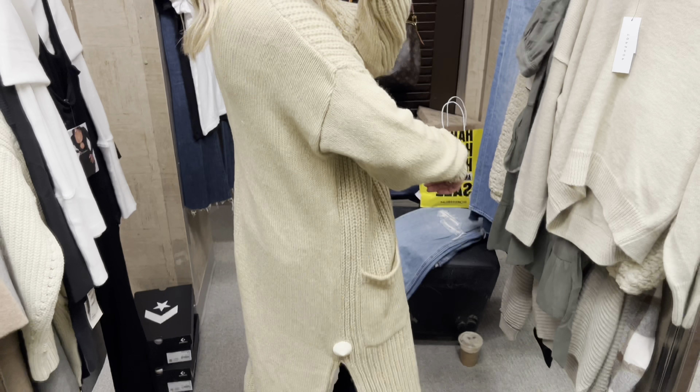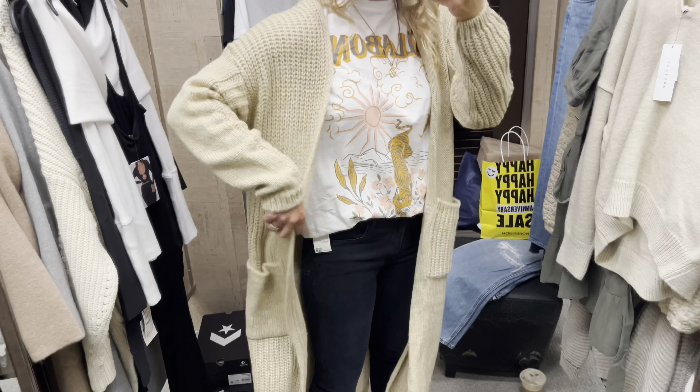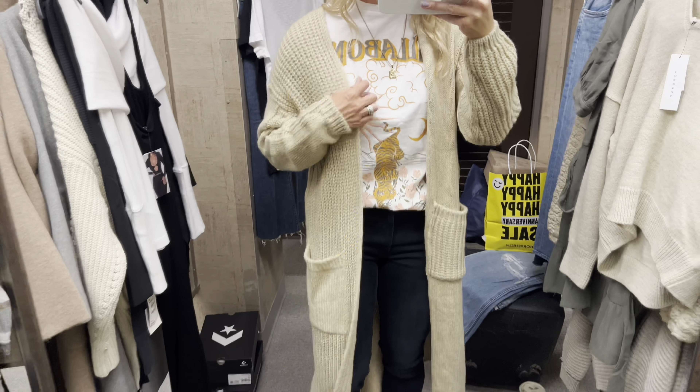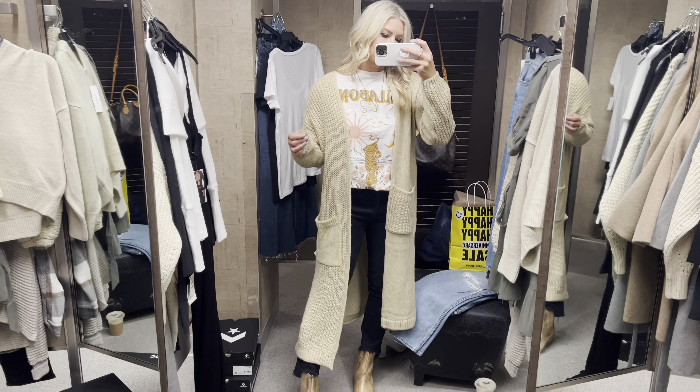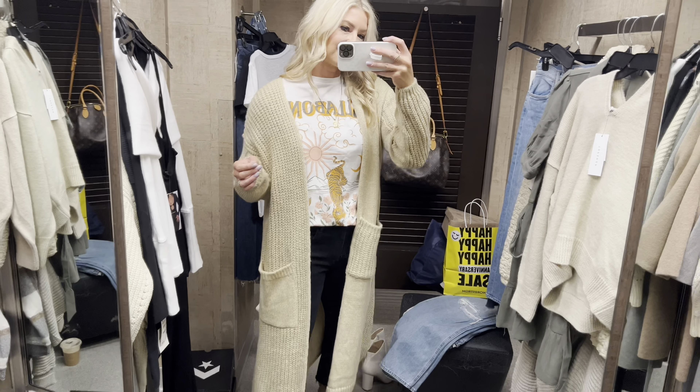I was excited to try on this long cardigan for you. You could size down if you don't want to feel like you're swimming in it, but it's beautiful. I love the slits on the side, the pockets — it comes in quite a few different colors and is really easy to throw on over an all-white, all-black, or graphic tee outfit.